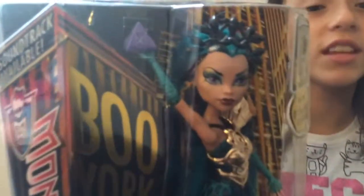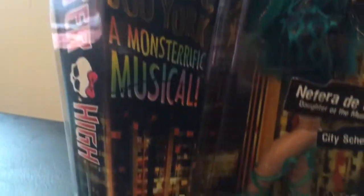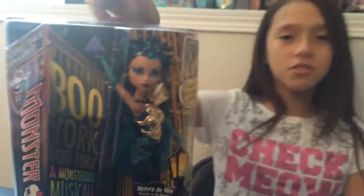Hi monster friends, it's Malia and today I'm going to review Nefera from New York. This is only her second doll. This is what she looks like inside the box in the back.